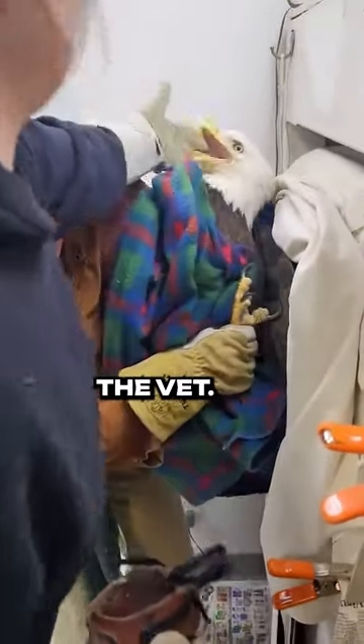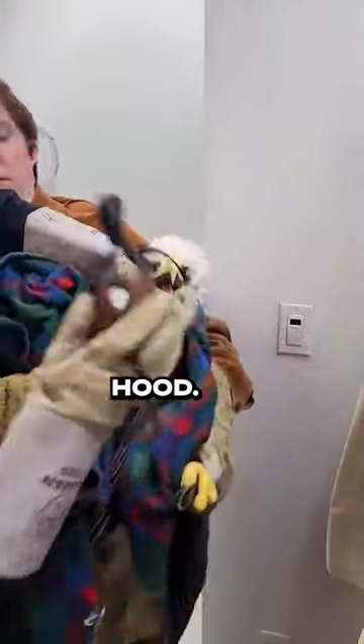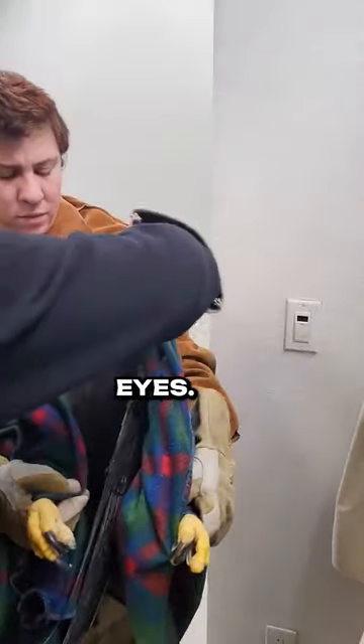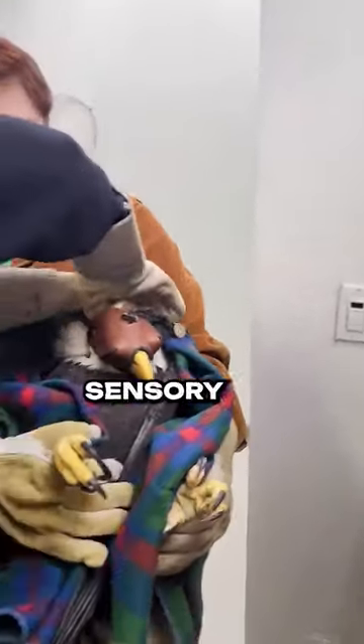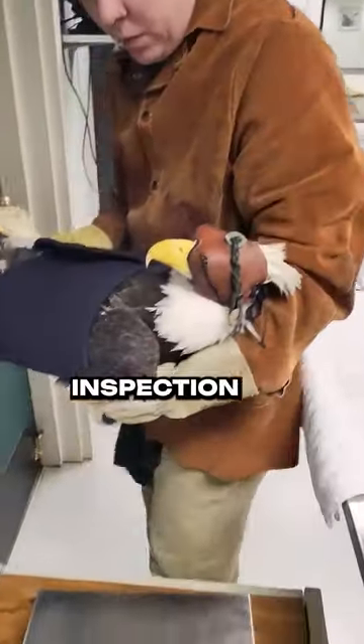This is how you treat a bald eagle at the vet. You use an item called a falconry hood. It covers the bird's eyes. Covering the eyes cuts out most of their sensory intake, allowing them to remain calm in the clinic during the inspection and treatment.